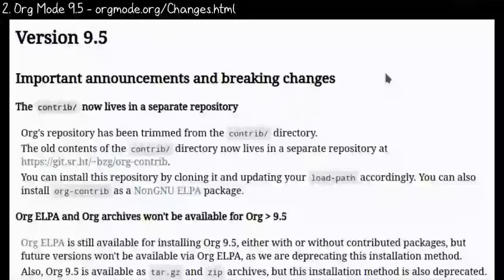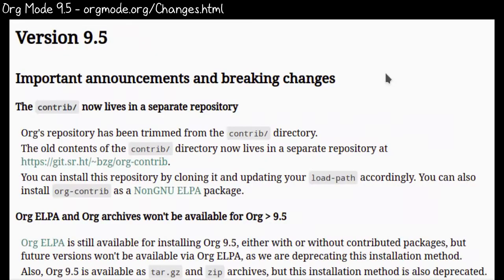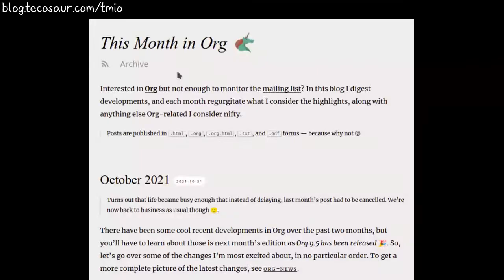Org Mode is now at version 9.5. New features include a library for managing citations, asynchronous session support for code blocks, and better control of your agenda's appearance. If you've been getting your org packages from org-elpa, you can update your configuration to get org from gnu-elpa and org-contrib from non-gnu-elpa. The new release of org-roam should be a faster and more consistent way to use org to manage a knowledge base, and org-roam UI looks pretty snazzy. The best way to keep up with org changes is to check out the blog This Month in Org.